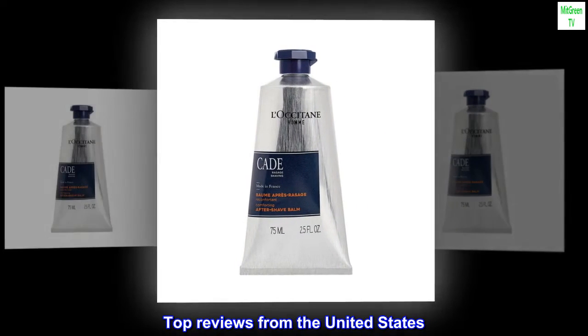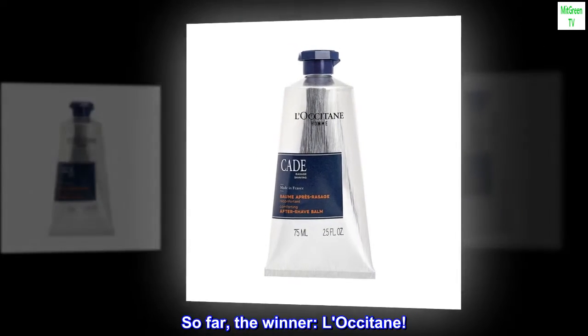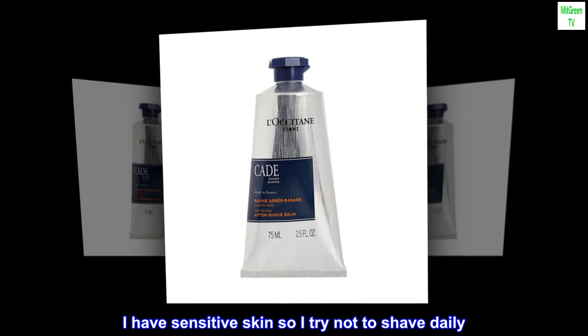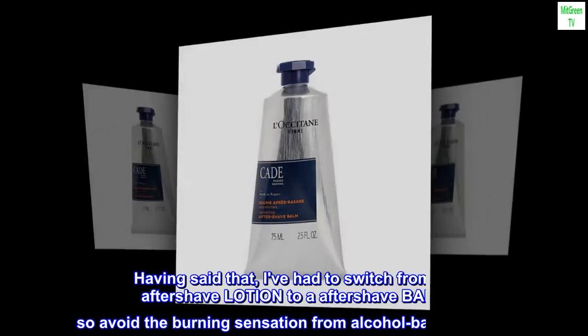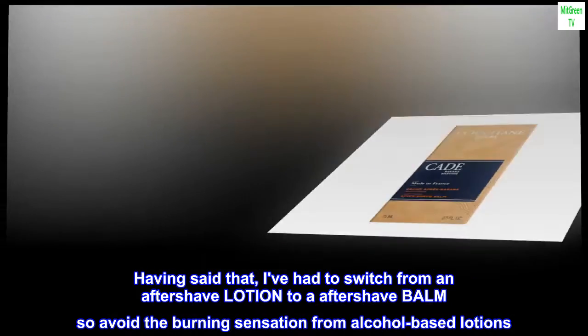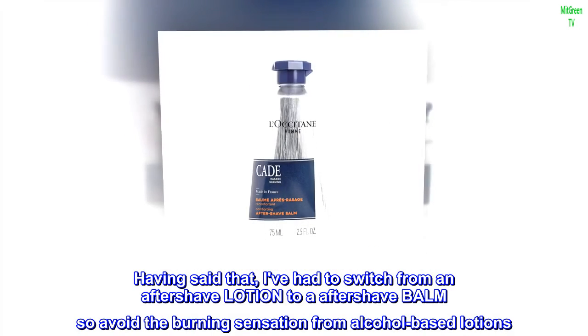Top reviews from the United States. So far, the winner: L'Occitane. I have sensitive skin so I try not to shave daily. Having said that, I've had to switch from an after-shave lotion to an after-shave balm to avoid the burning sensation from alcohol-based lotions.